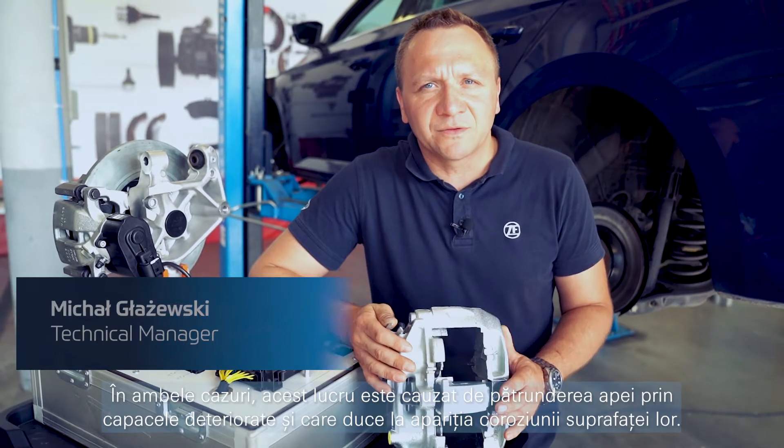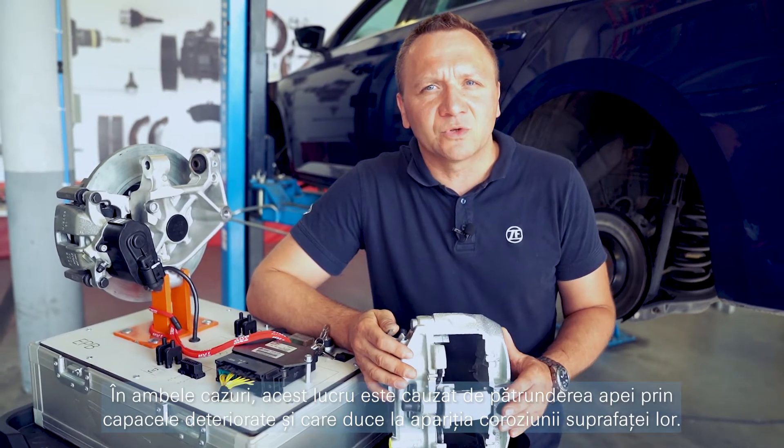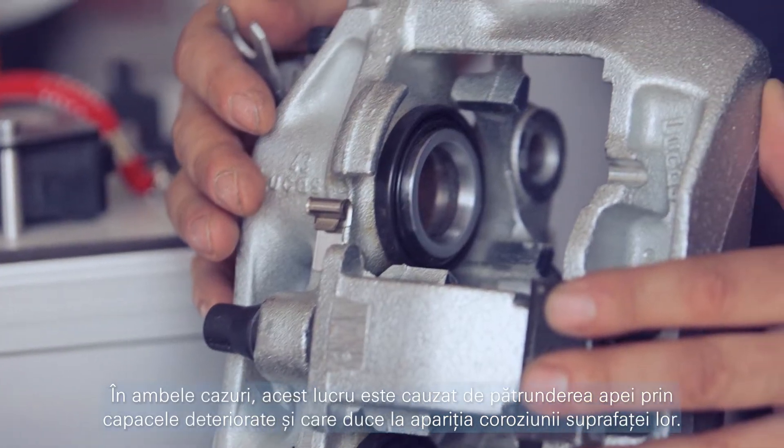The most common brake caliper issue is a blockage either of the piston or the guide. In both cases, this is caused by water entering through damaged covers resulting in surface corrosion.